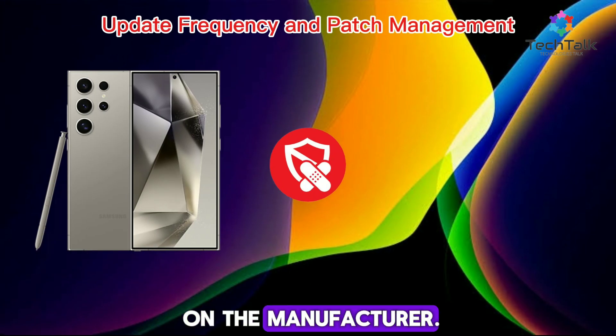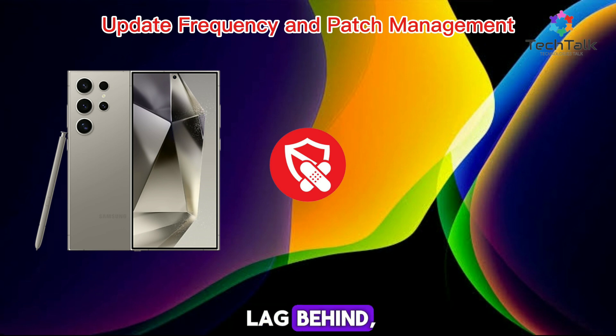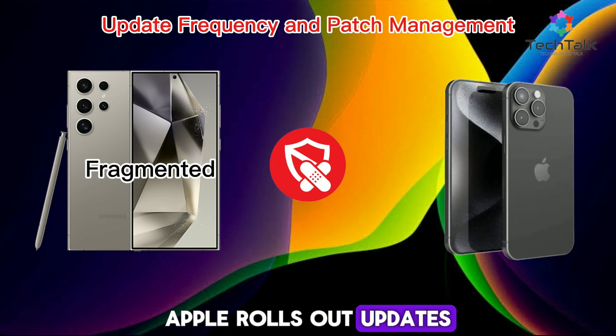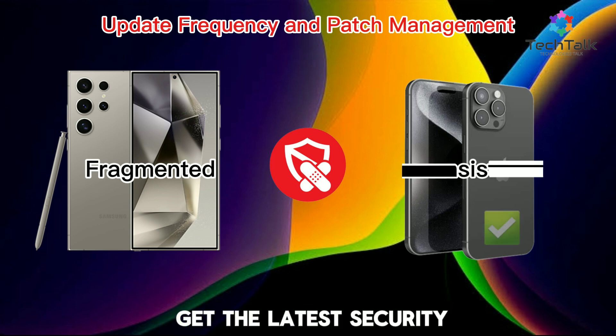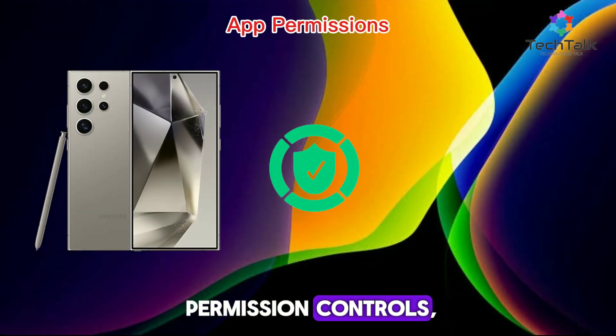Android updates are less consistent, often depending on the manufacturer. If you have a Google Pixel, you're in luck, but other brands might lag behind, leaving devices vulnerable. Apple rolls out updates to all supported devices at the same time, ensuring even older models get the latest security patches.